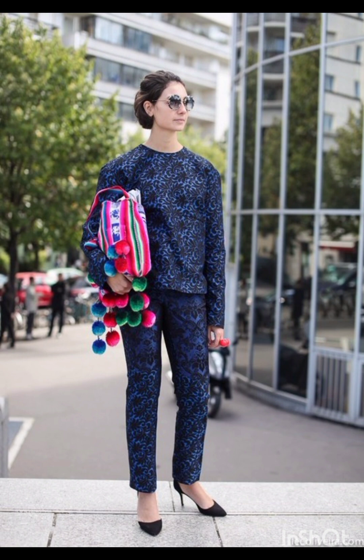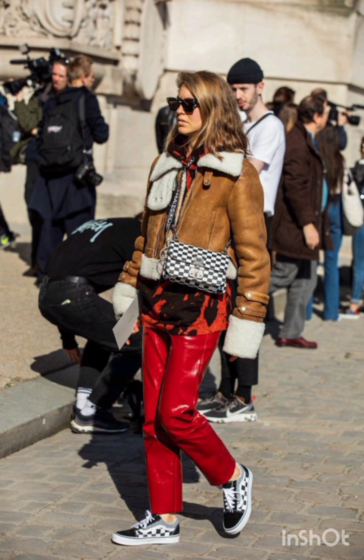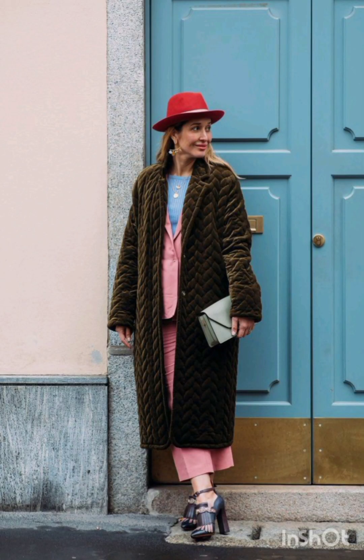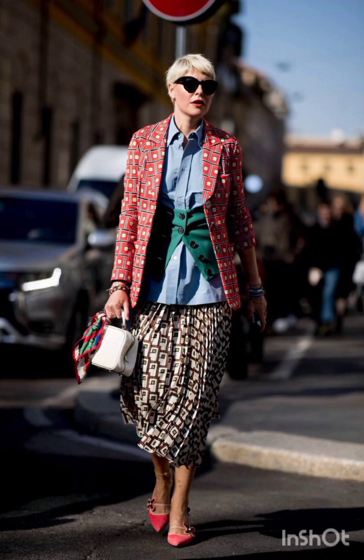Today I will show you street style dresses. A classic street style dress often features versatile and comfortable styles. Midi or mini dresses in casual fabrics like cotton or denim are popular choices. T-shirt dresses, slip dresses, and oversized shirt dresses are common in street fashion.